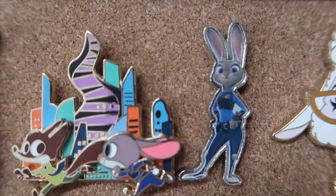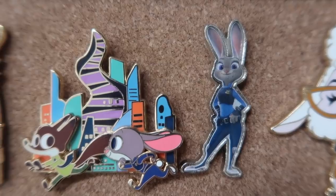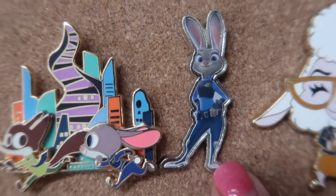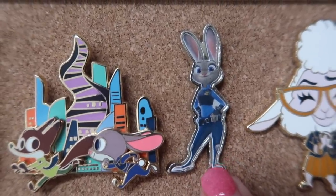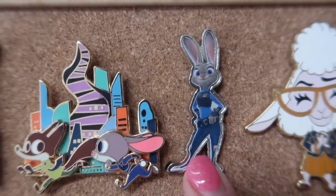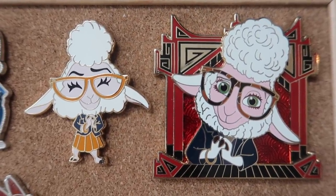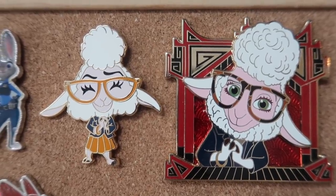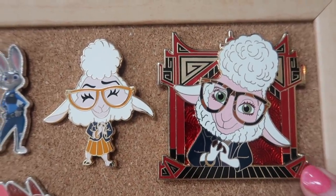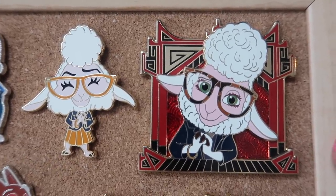Right next to it I've got this little cutout Judy, released by AMC Theaters when the movie came out. There's also a Nick Wilde and Flash pin similar to this Judy one — I think I have the Nick one somewhere, I just couldn't find him. The Flash pin from this set is actually quite hard to find; I think it was much more rare than Nick and Judy. And then in the corner I've got two Assistant Mayor Bellwether pins — on the left is the Bellwether Cutie, a Disney Studio Store Hollywood pin, and on the right is a Chinese Zodiac pin that I believe is WDI. They're both really nice pins.